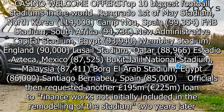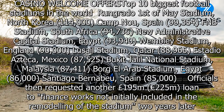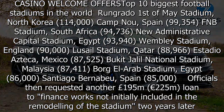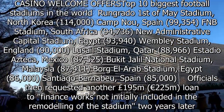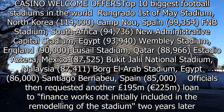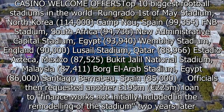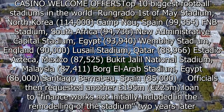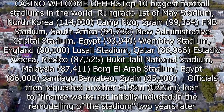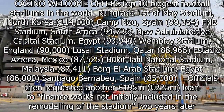Officials then requested another £195 million loan to finance works not initially included in the remodeling of the stadium two years later. A third loan worth £320 million was eventually requested with an interest rate of 5.3%. Those costs, plus the added interest, are expected to total just under €1.8 billion.